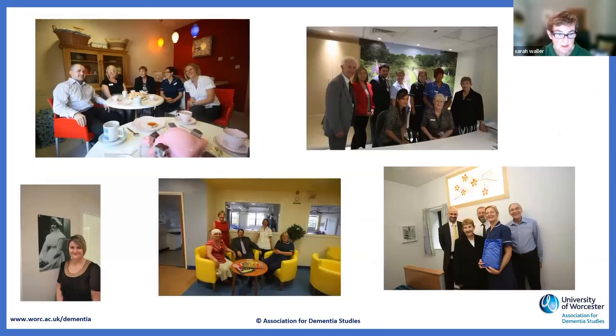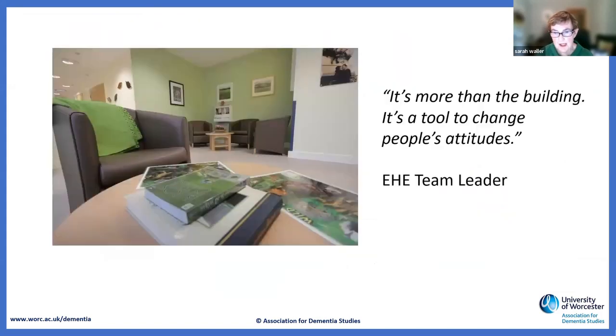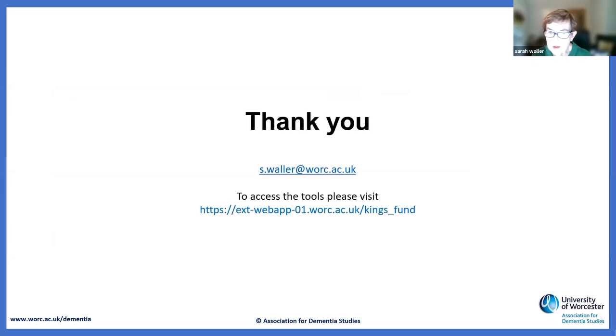A big thank you to all the people who've helped develop the tools and made this progress — an extraordinary range of people across the country. And a reminder that it isn't just about the environment: it's about changing people's attitudes and behaviours towards people living with dementia and their carers. That's been a very powerful learning lesson for us all. You can access the tools via the contact details shared here.